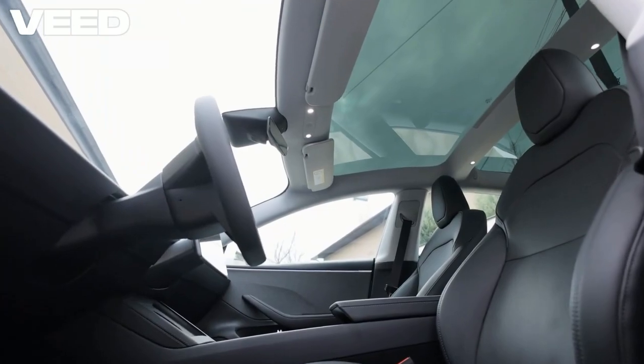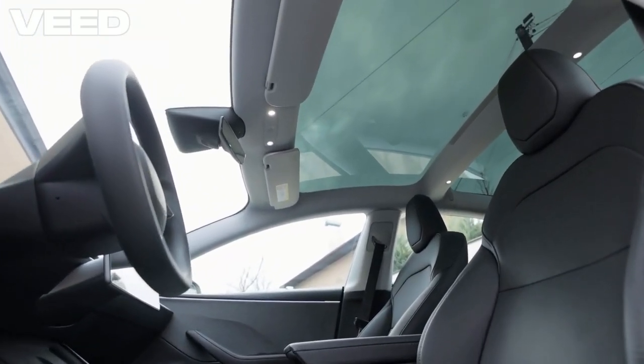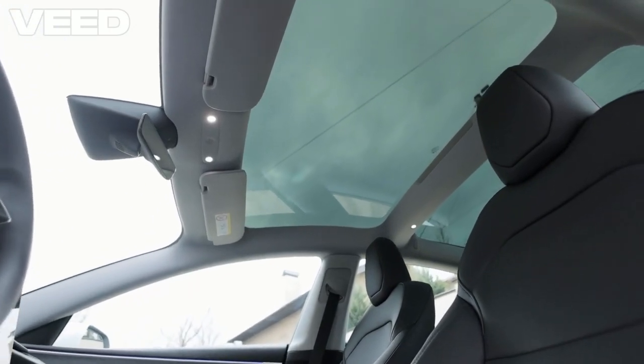Inside, you'll find dual infotainment screens, a panoramic sunroof, and a premium Harman Kardon sound system, all complemented by ADAS Level 2 Plus for enhanced safety.